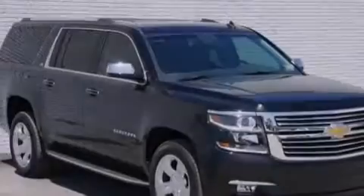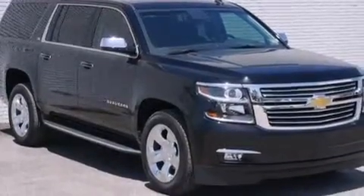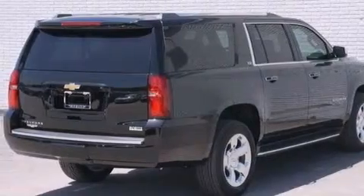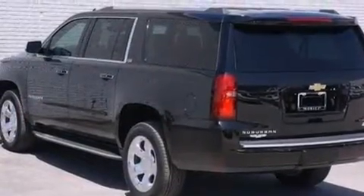Its top features and packages include adaptive cruise control, a navigation system, a rear-view camera, keyless ignition, a sunroof, third-row seats, and cooled rear seats.